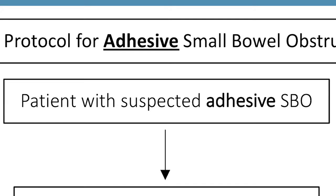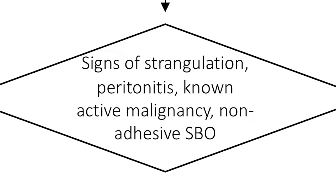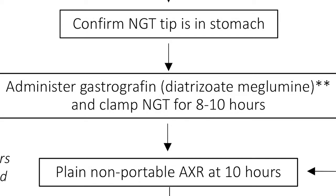Once you have your patient suspected to have an adhesive small bowel obstruction, they undergo imaging with a two-view abdominal x-ray or a CT to confirm the small bowel obstruction. As long as they don't have signs of strangulation or peritonitis, they get nasogastric decompression for at least an hour, or longer if the NG continues to drain bilious fluid. We then confirm that the tip of the NG tube is in the stomach before administering gastrographin.